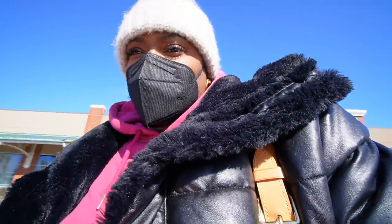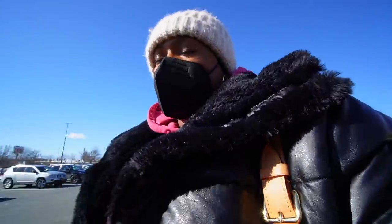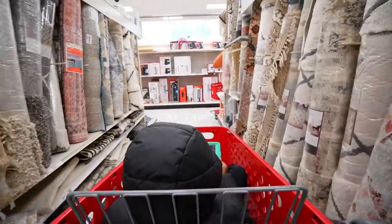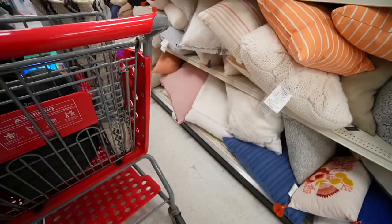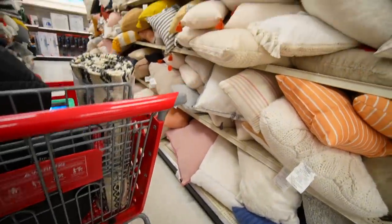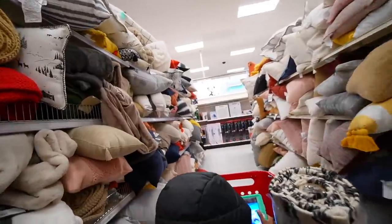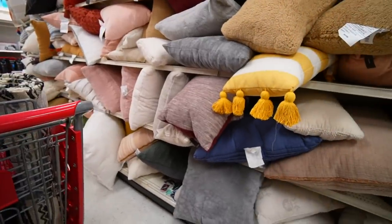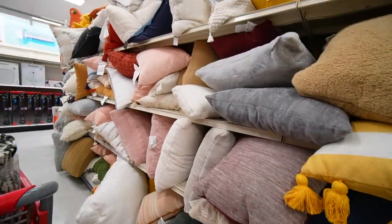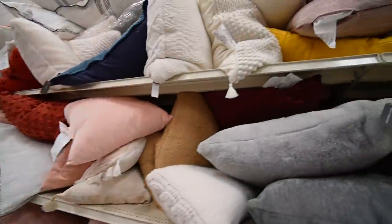I just got the flat iron from Ulta. I'm now trying to find some pillows but yesterday I didn't see any I liked and today it looks like they have the same options. This is a different Target though.